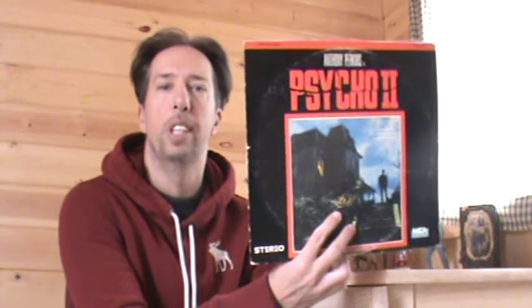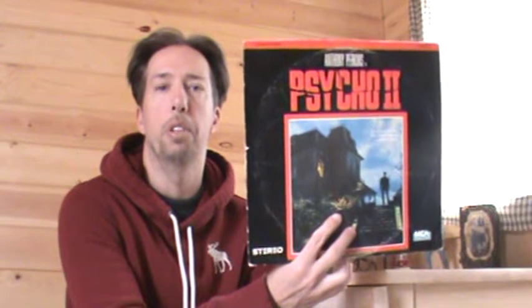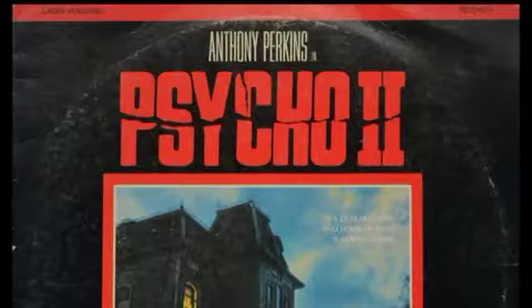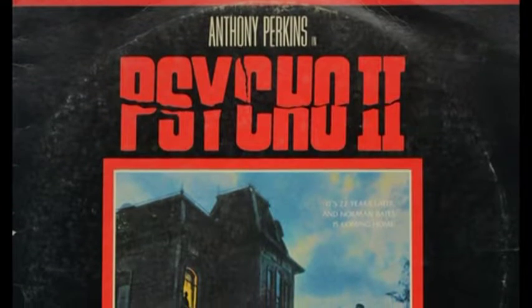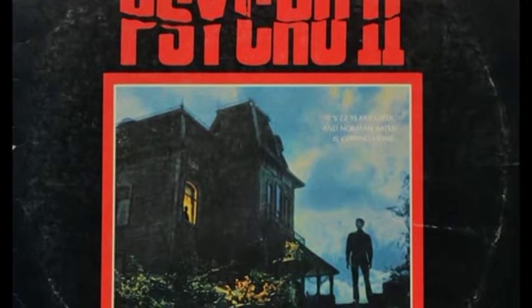I'm pretty sure I got this Laserdisc in the 90s from a TV sales and repair place that rented and also sold Laserdiscs. This is, I think, the only Psycho movie I have on Laserdisc. It's kind of cool that it happens to be probably what one could only assume the first ever Laserdisc release of Psycho 2.